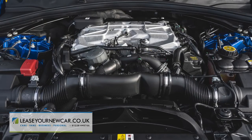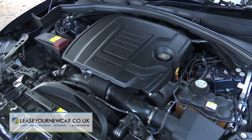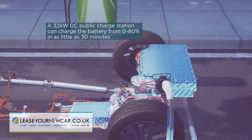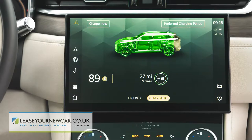Jaguar also offers a couple of non-hybrid petrol models, the mid-range P250 and, at the top of the range, the 550 PS V8-powered SVR variant. Here, though, we've chosen to try a variant new to this revised line-up, the P400E plug-in hybrid. This makes a two-litre petrol turbo unit with a 143 PS electric motor powered by a rear-mounted 17.1 kilowatt-hour battery that, when fully charged, can facilitate a 33-mile all-electric driving range.